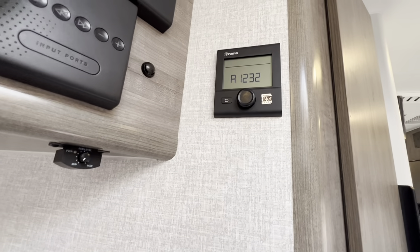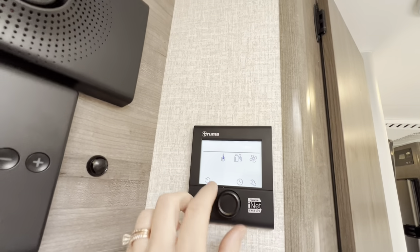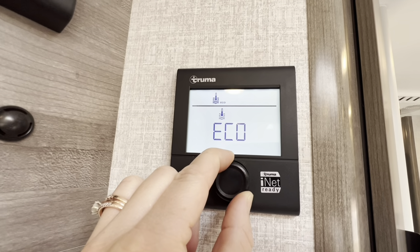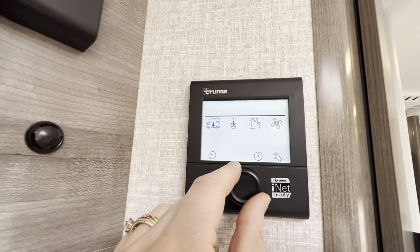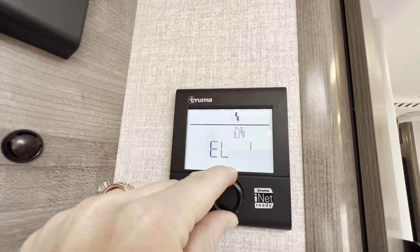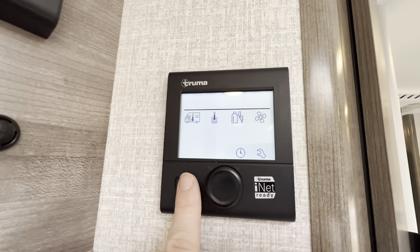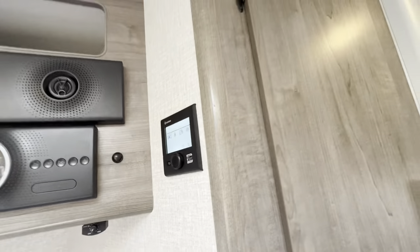Right over here we have our iNet ready for the Truma hot water heater. Look at this — all digitized. You're able to tell it when you're traveling on the go and turn it on remotely. We've got eco mode, hot, and boost all right here from the control panel. Whenever you're ready to take the shower, you are ready to hook up to the Truma and set it for exactly what you need.